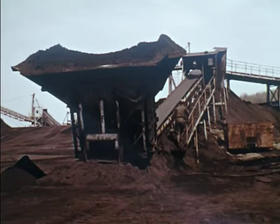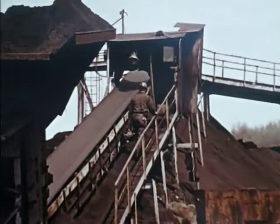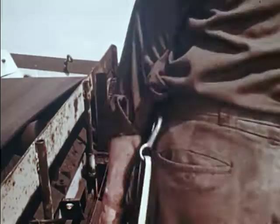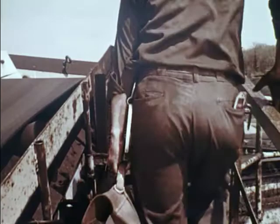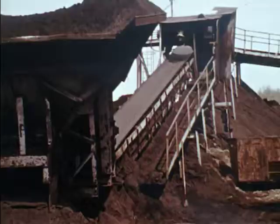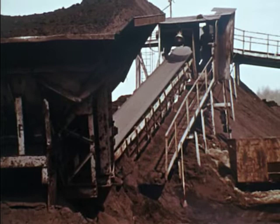Unless it is a normal part of your job, do not adjust or remove guards without direct permission from your supervisor. This repairman is making a routine check of the conveyor system. He notices some problem with the end pulley, but to repair it, the guard has to be removed.